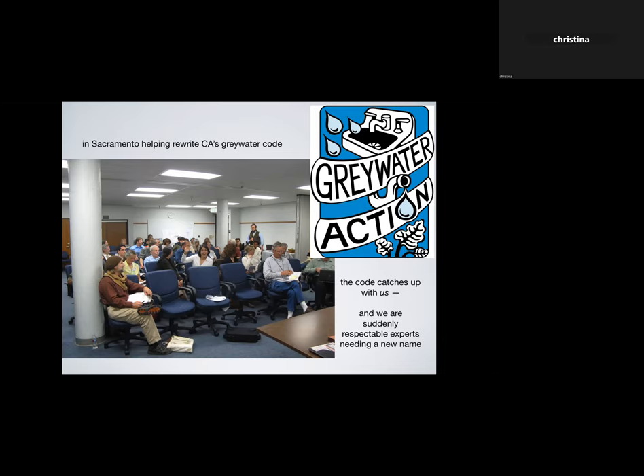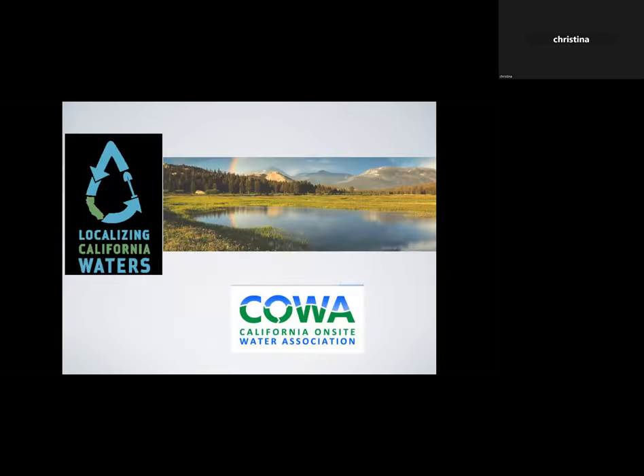The code caught up with us. We'd been doing these pre-legal systems and suddenly we were the experts and respected, so we needed a new name — we became Gray Water Action. For years we've been going to conferences about localizing California's water, with the whole idea that small local resilience systems are going to get us through climate change a lot better than huge infrastructure and big dams. The California On-site Water Association was very helpful in guiding me to learn more about smaller wastewater treatment systems at the home or community scale.